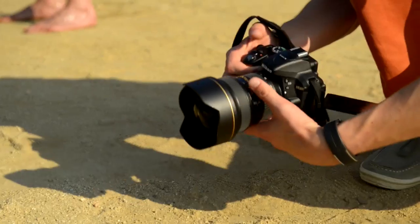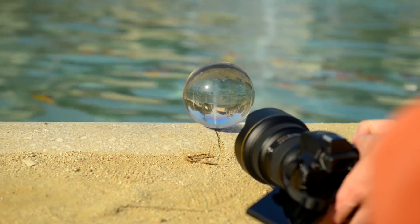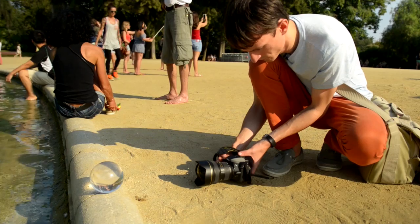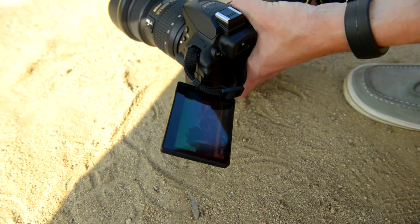The next thing is my camera, the Nikon D5300. I chose it because it's quite small, and I need to have a small light camera when I travel.